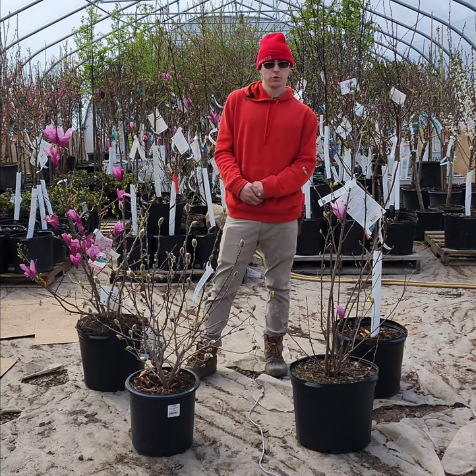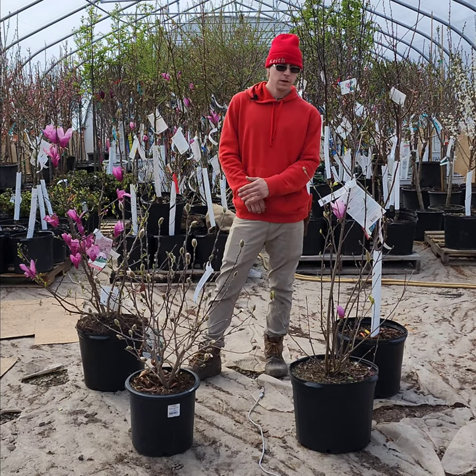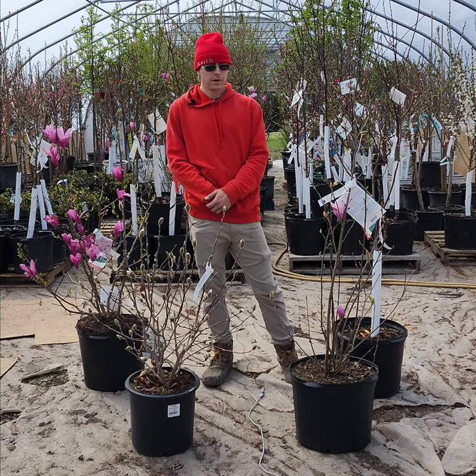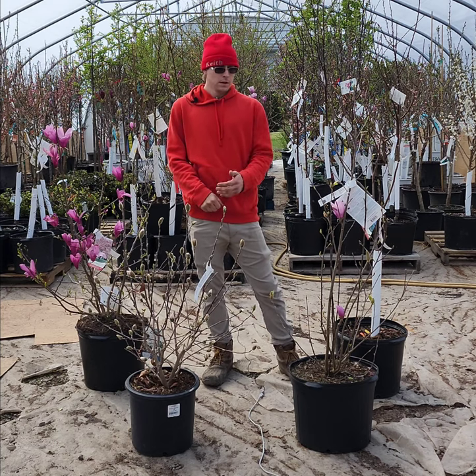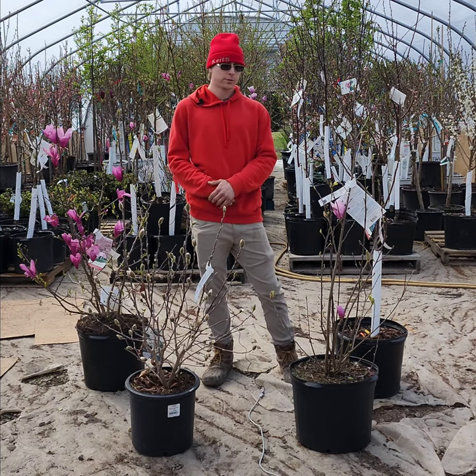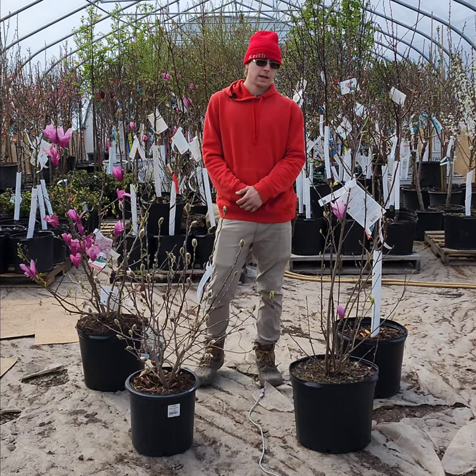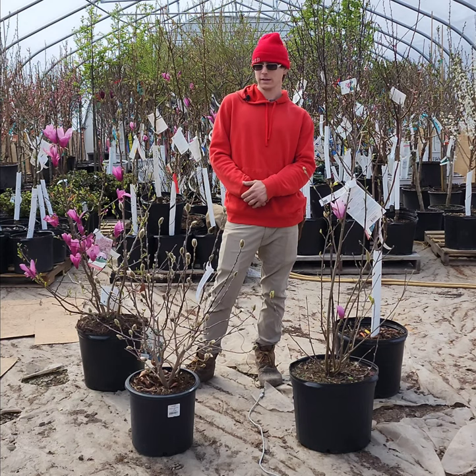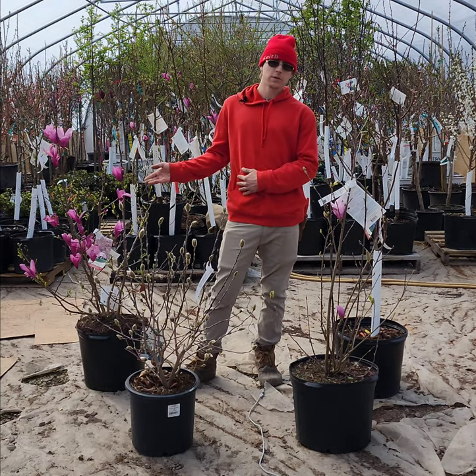The next one to come into bloom is going to be the Jane Magnolia. This is going to be one of our larger varieties. They can get anywhere from about fifteen to twenty feet with about an eight to ten foot spread. These ones are going to be blooming mid-April throughout May. These ones are going to have kind of a lighter pink-purple flower with a brighter white interior than what the Ann Magnolia will have.